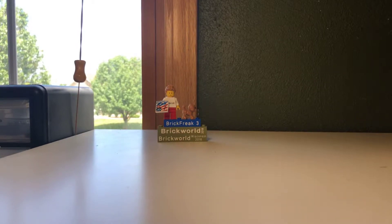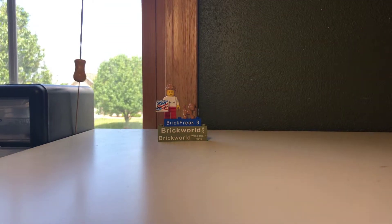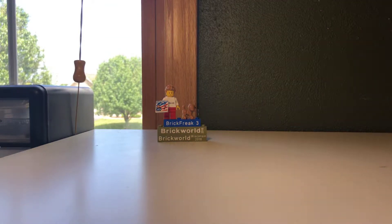Hi guys, it's Brick Freak 3 here again today to do another Lego store haul video for you guys. Today I went to the Lego store and I picked up some stuff, so whatever's in this bag I got — I'd like to show you guys. I got five sets.